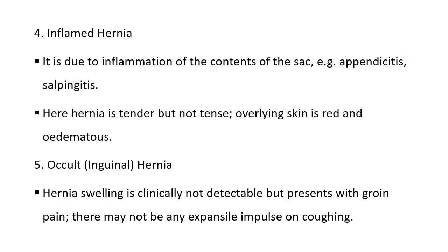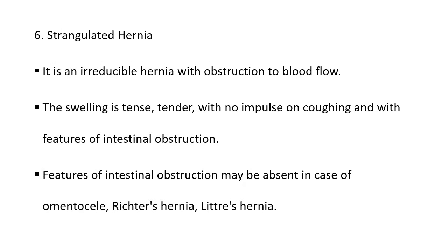Next is inflamed hernia, due to inflammation of the contents of the sac — examples are appendicitis and salpingitis, which is inflammation of the fallopian tube caused by bacterial infection. Here hernia is tender but not tense, overlying skin is red. Next is occult hernia, which is an inguinal hernia where swelling is clinically not detectable but presents with groin pain; there may not be any expansile impulse on coughing. Strangulated hernia is an irreducible hernia with obstruction to blood flow; the swelling is tense and tender with no impulse on coughing, and with features of intestinal obstruction. Features of intestinal obstruction may be absent in case of omentocele, Richter's hernia, and Littre's hernia.